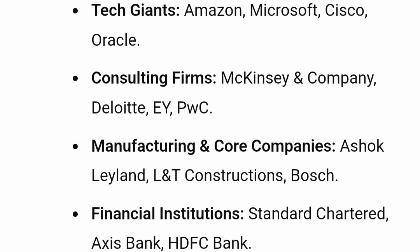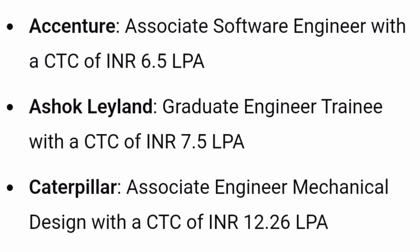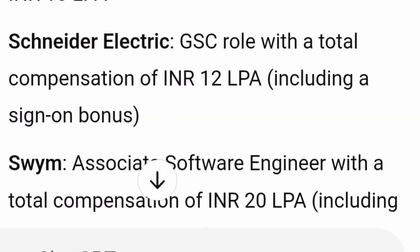Consulting firms like McKinsey, Deloitte, EY, and PwC also recruit. Manufacturing and core companies like Ashok Leyland, L&T, and Bosch are present. Financial services companies like Standard Chartered Bank, Axis Bank, and HDFC Bank also come on campus. Approximately 70% of students secure internships at companies like Accenture and Cognizant. Mass recruiters include Accenture at ₹6.5 lakhs, Ashok Leyland at ₹7.5 lakhs, Caterpillar at ₹12.26 lakhs, Flipkart at ₹10 lakhs+, Fortinet at ₹10 lakhs+, Genpact Data and AI at ₹10 lakhs, Schneider Electric at ₹12 lakhs+, and SWAM at ₹20 lakhs+.